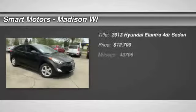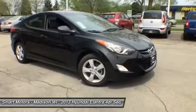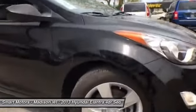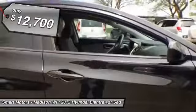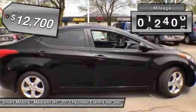Coming off being named the 2012 North American Car of the Year, this 2013 Hyundai Elantra Limited is sure to keep you smiling for years to come. It is a one owner with a clean Carfax that was traded in here. This 2013 Elantra provides excellent fuel efficiency with an EPA estimated 28 city / 38 highway MPG.